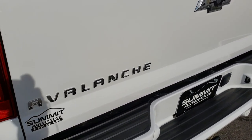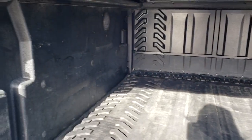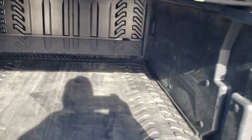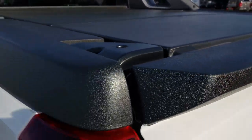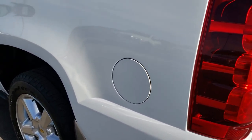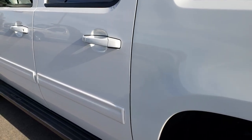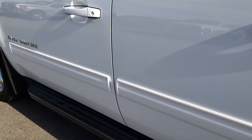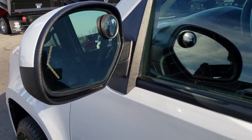Tailgate is in nice condition as well — no dents or dings. It has the factory bed mat back here and it's really clean. Shuts nice and solidly. Going down the driver's side of the truck, just as clean as the passenger side — no dents or dings. Very, very clean. It has the power folding mirrors with the built-in directional signals.